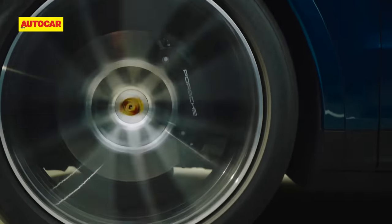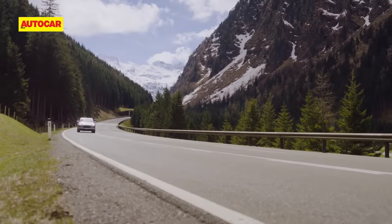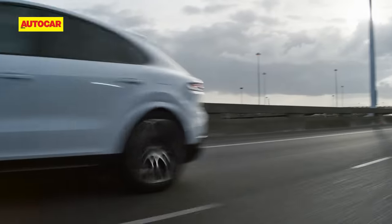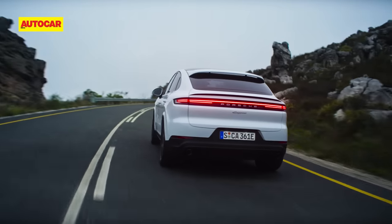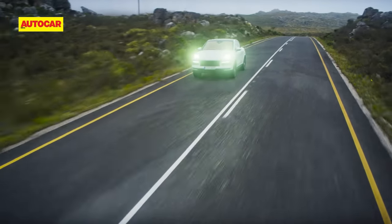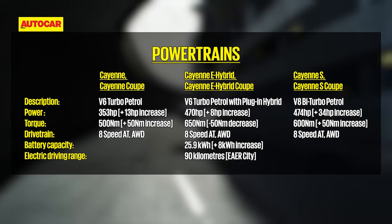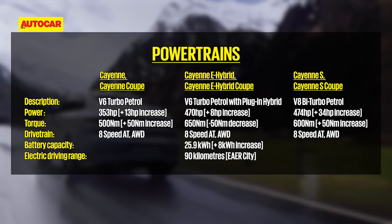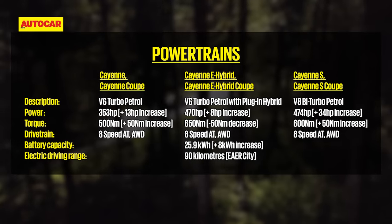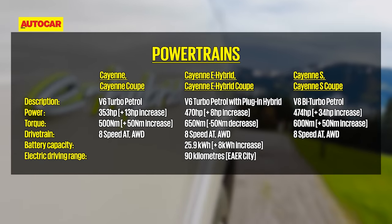The new lineup consists of the entry V6 Cayenne, the e-hybrid which also uses the V6 engine, the Cayenne S which now has the V8 instead of the V6, and the more powerful Turbo GT — which will not make it to markets like India and Europe due to tighter emission regulations. All units now put out more power, and the hybrid's battery is larger, up from 17.9 kWh to 25.9 kWh, giving it an electric-only range of 90 km. So those are the numbers — what does it feel like?